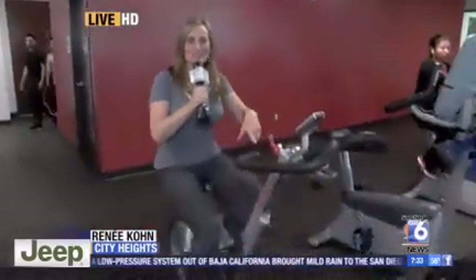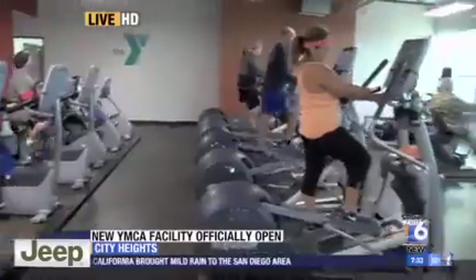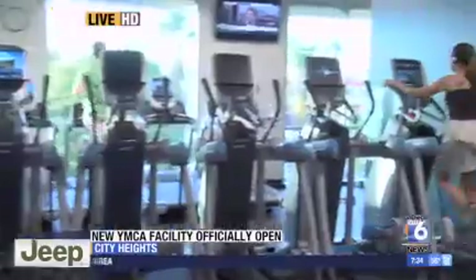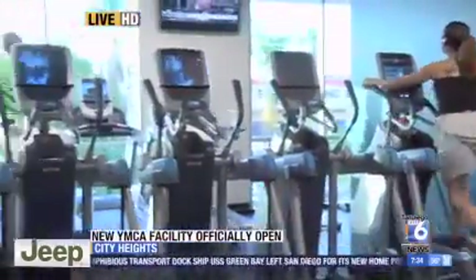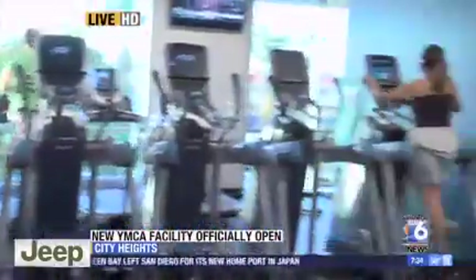Hey guys, good morning. This facility is amazing. We're doing a little cycling this morning — look at all this awesome equipment. This is state-of-the-art. The soft opening was about 12 days ago and the grand opening was underway. This is just a breath of fresh air in City Heights.